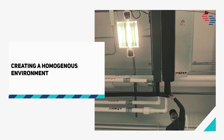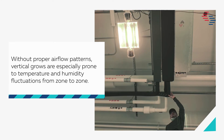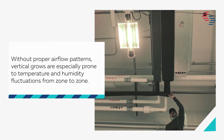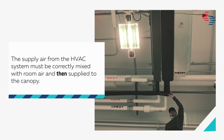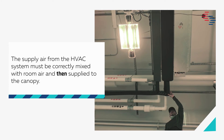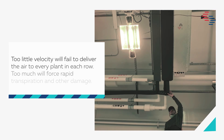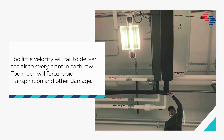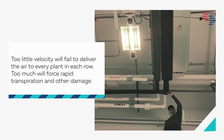Creating a homogeneous environment: without proper airflow patterns, vertical grows are especially prone to temperature and humidity fluctuations from zone to zone. The supply air from the HVAC system must be correctly mixed with room air and then supplied to the canopy. Too little velocity will fail to deliver the air to every plant in each row; too much will force rapid transpiration and other damage.